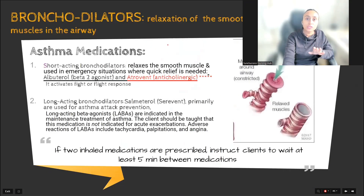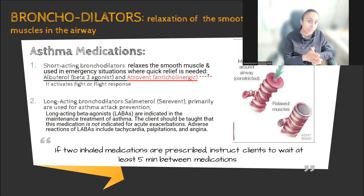Bronchodilators are usually of two types. The bronchodilator is a medication that will relax the smooth muscle around the airway. When we say short-acting, as the name indicates, it will work in the short term and is usually used in emergency situations where you need quick relief — for example, an acute asthma attack. It relaxes the smooth muscle by activating your fight-or-flight response.